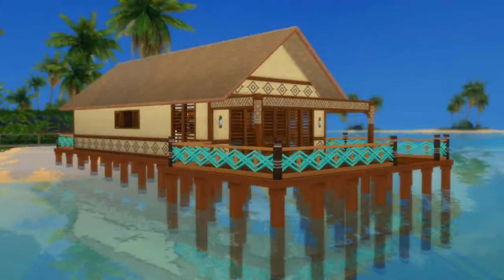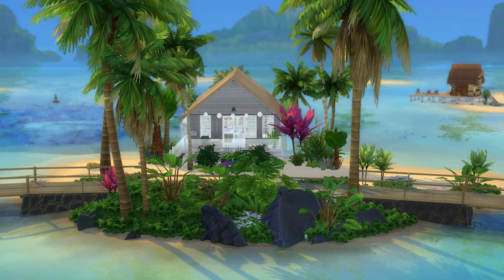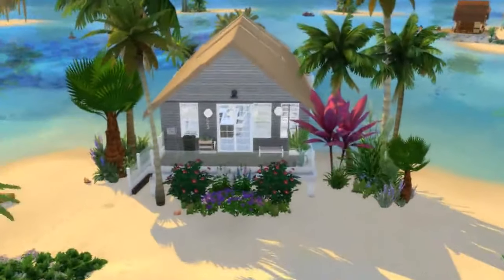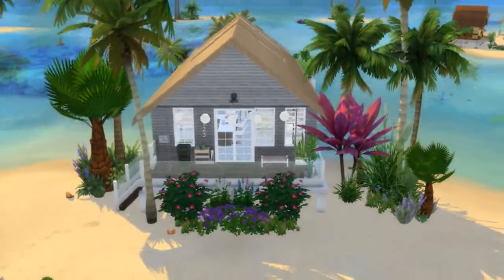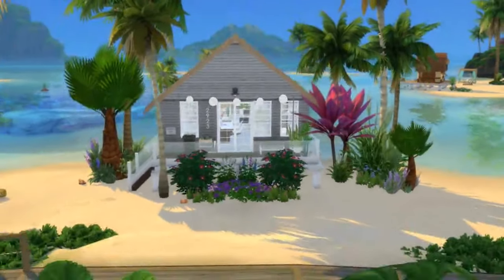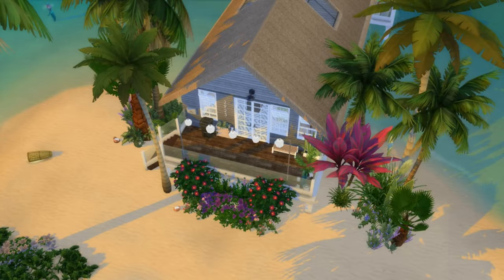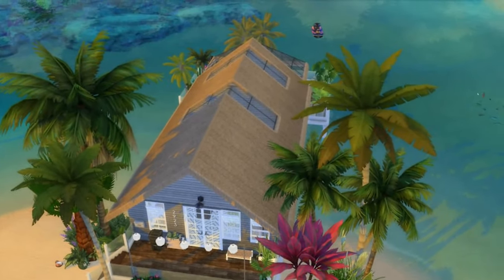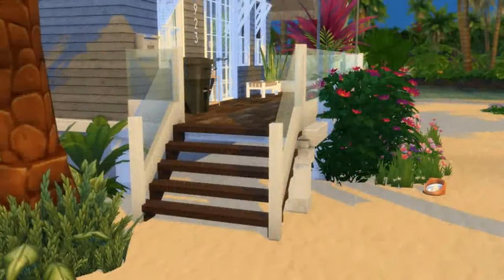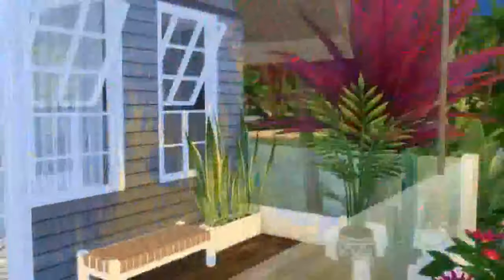So you can see what it looked like before, and now you're going to see the after. I mean, come on — look at this! Can you believe it's the same lot? Even just having a little bit of landscaping to begin with makes such a difference. Look at these views. The light coming through makes me just want to live here myself.